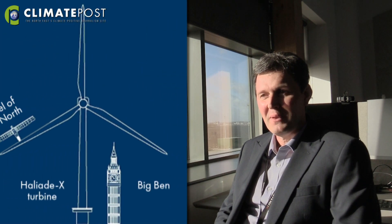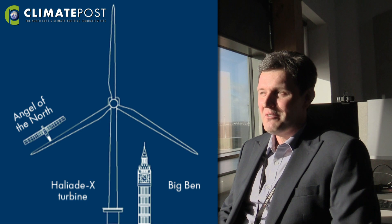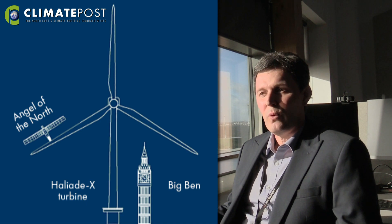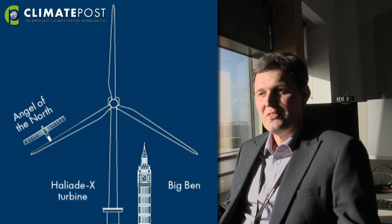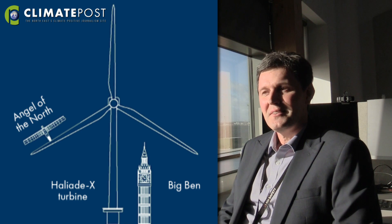To give it a bit of context, a fun fact: if you consider from sea level to the highest point in a turbine, it's two and a half times the size of Big Ben. And if you consider a blade, each one of our blades is 107 metres long — that's twice the wingspan of the Angel of the North. So that gives a bit of context to the size of these turbines.